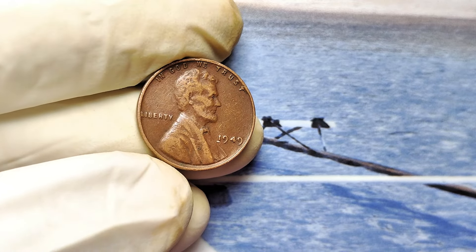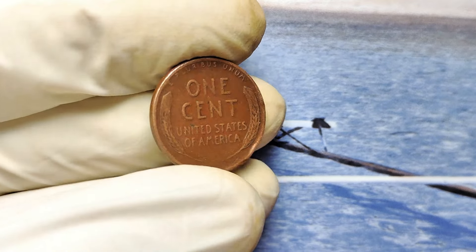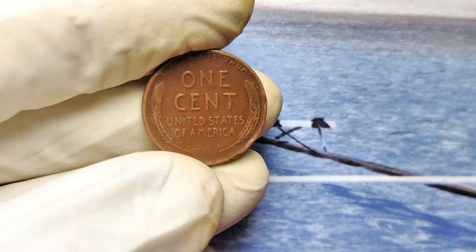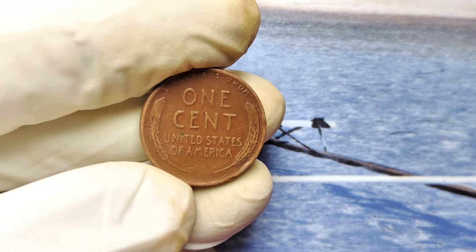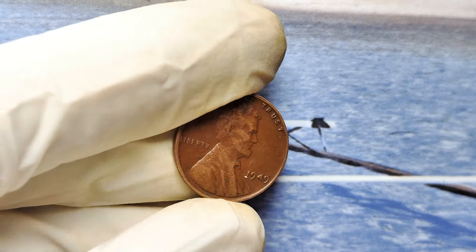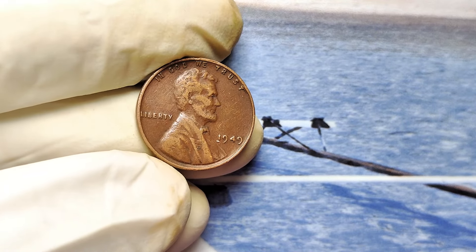Ever heard of a double die? Or a rare mistrike? These details could mean the difference between a penny worth one cent and one worth nearly a million dollars. If you find a penny worth $999,000, promise me one thing — don't blow it all on coffee and avocado toast. Now back to business.